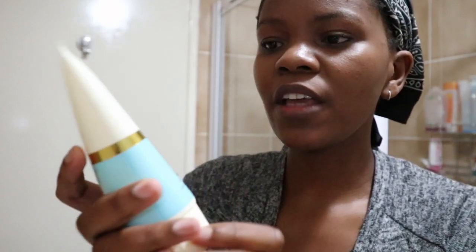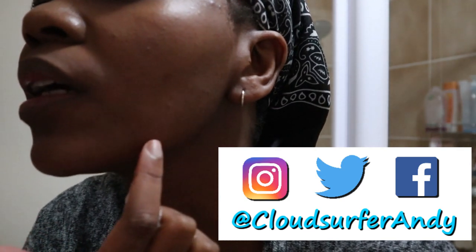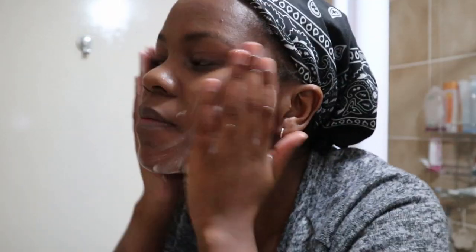The main basis of my routine is just: the simpler the better. I wash my face with this African Extracts Rooibos face wash — it's purifying, cleans away impurities, and helps to prevent spots and blemishes. As you can tell I'm breaking out a little bit, so I really need the help right now. I'm just using this to get the last bit of makeup off my face.